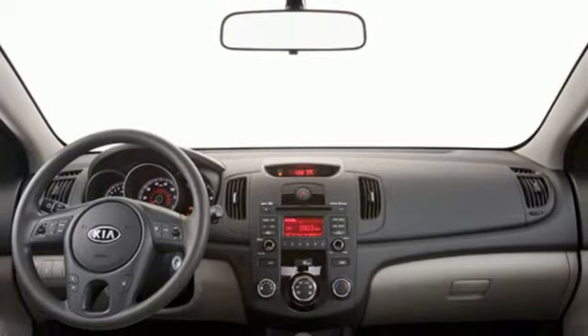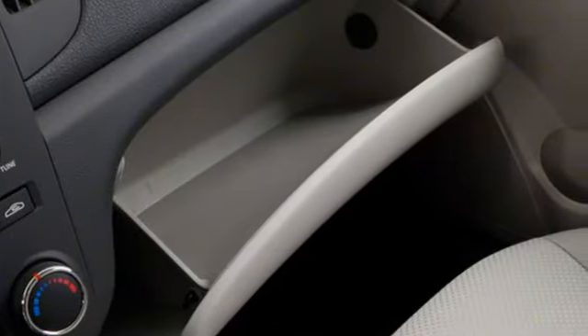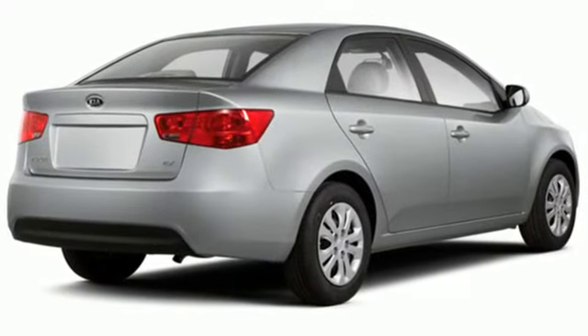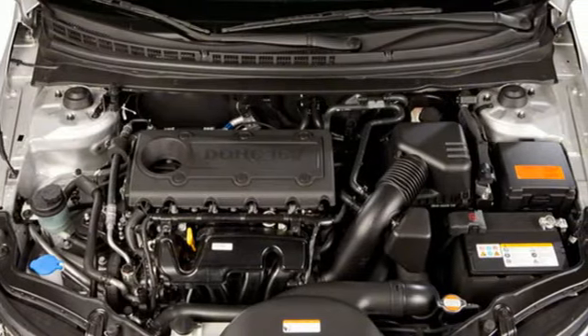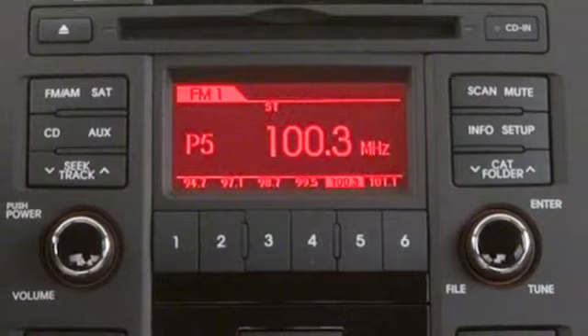Motor Trend reports the Forte sheet metal, penned at the Korean automaker's California design studio, is neatly pressed, featuring a version of Kia's new-look front fascia with swept-back headlights. The creased hood flows nicely into the A-pillar, and there's a subtle belt line that runs from the headlights to the attractive trapezoidal tail lamps.